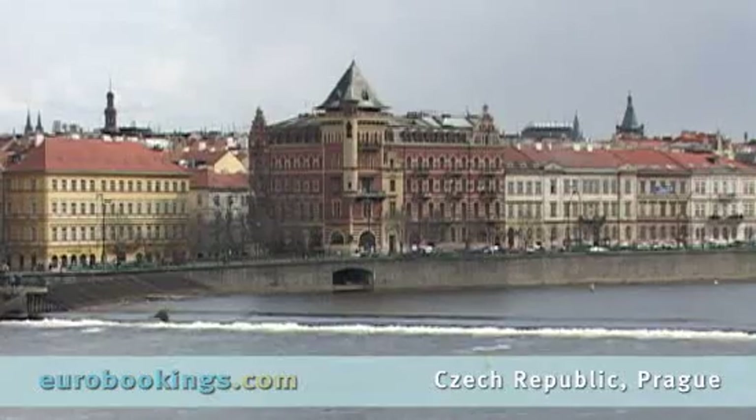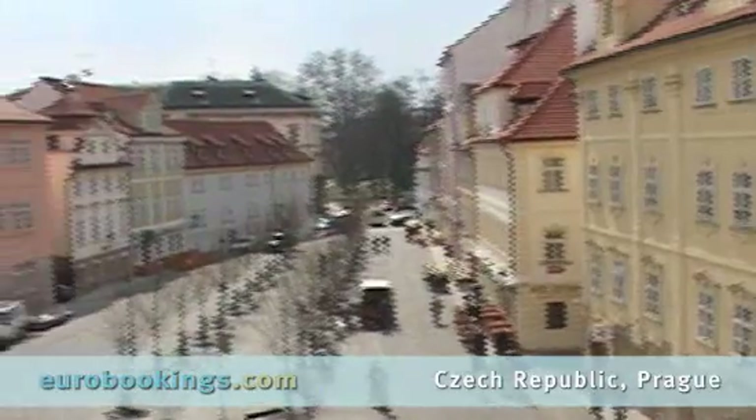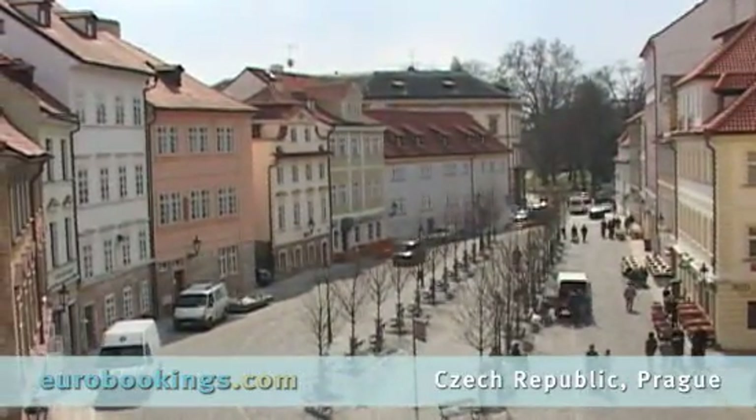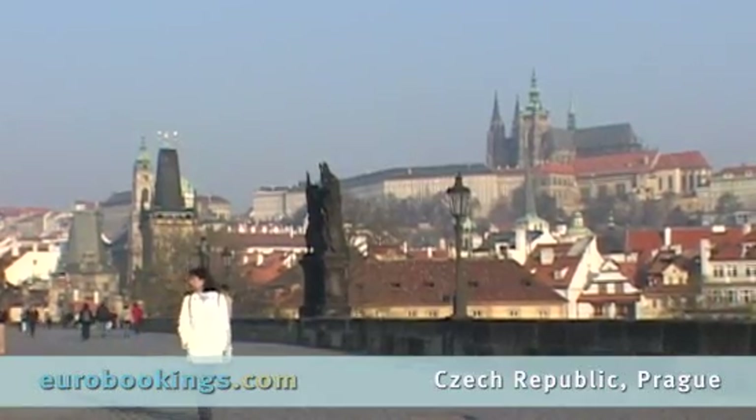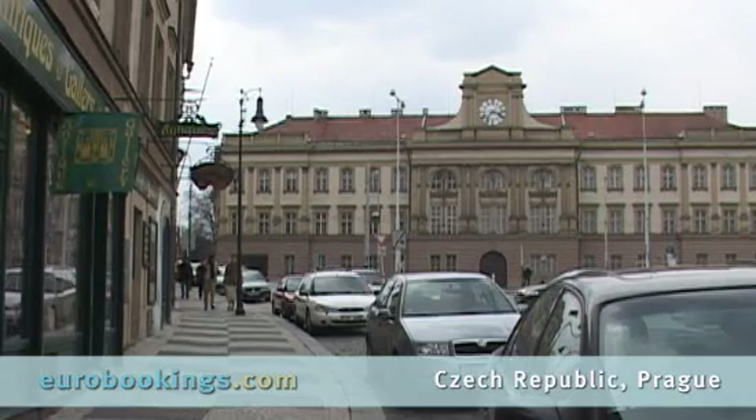The Charles Bridge links the old town to the Lesser Quarter of Prague, a picturesque district whose origins date back to the mid-13th century. The towering Prague Castle is often in view in this historical core that is a UNESCO World Heritage Site.